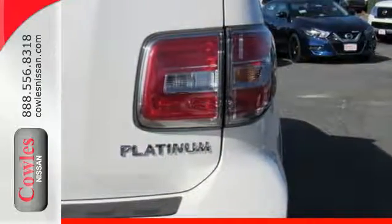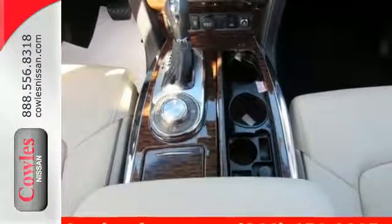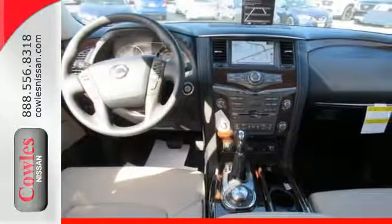tow hitch receiver, cargo area storage under the floor, and vehicle dynamic control with traction control system allow you to say yes to every adventure. Step up to this Armada today.